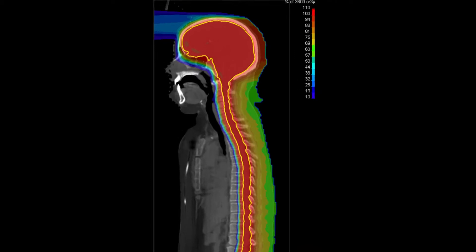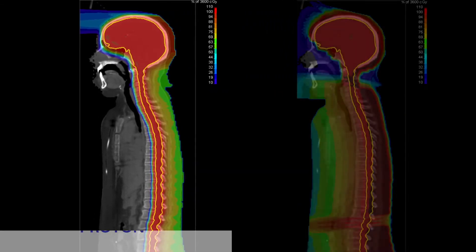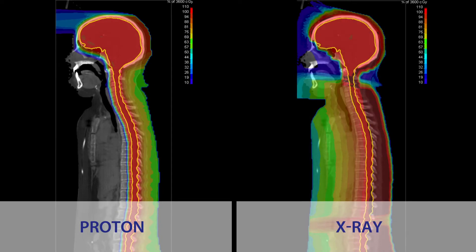The central nervous system is composed of the brain as well as the spinal cord. Proton therapy is different from other types of cancer treatments in that it is very precise and meant to limit low and moderate doses of radiation to normal adjacent tissues.